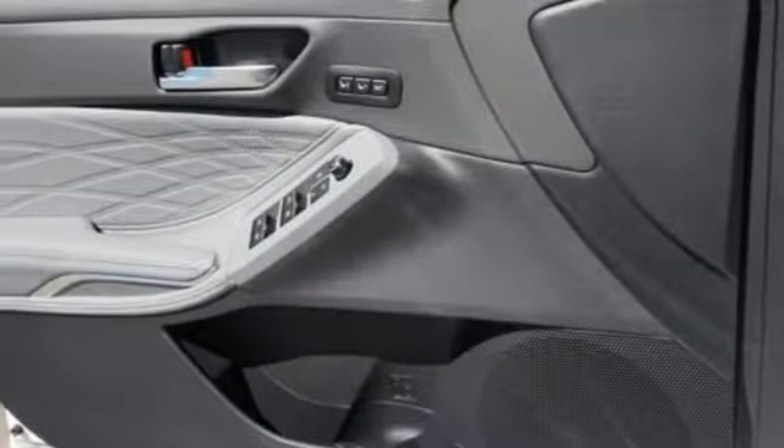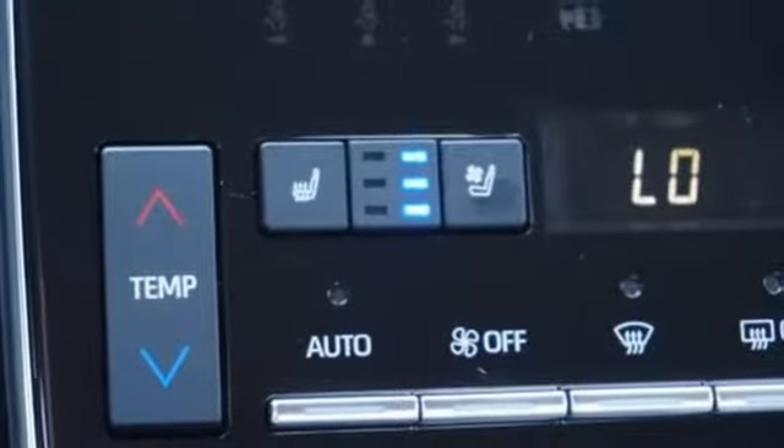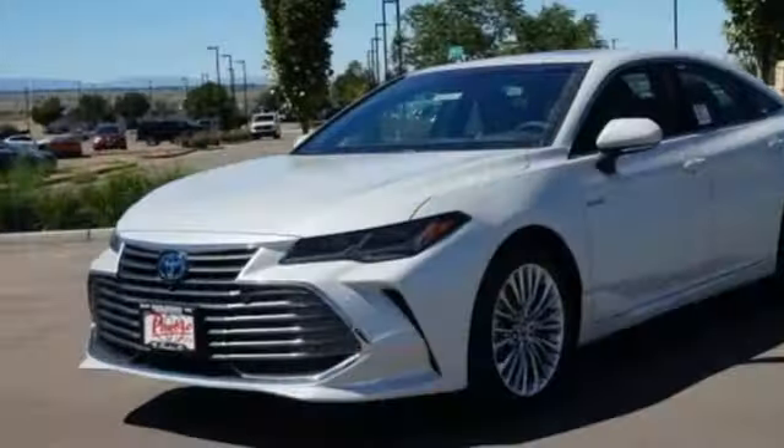Inline four cylinder engine. Express open and closed sliding and tilting sunroof. Gas pressurized shocks. And continuously variable automatic transmission.